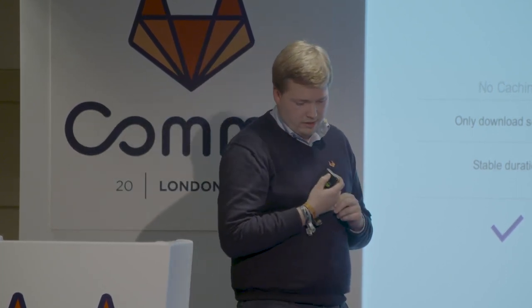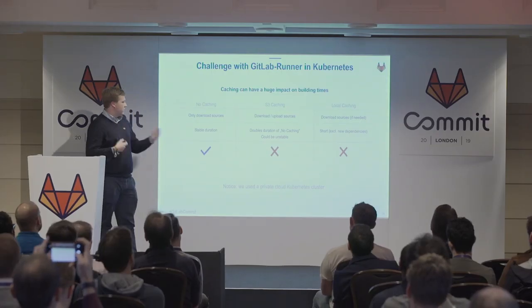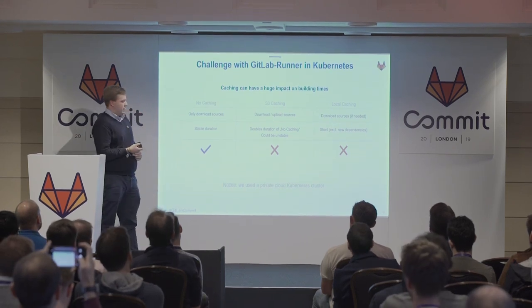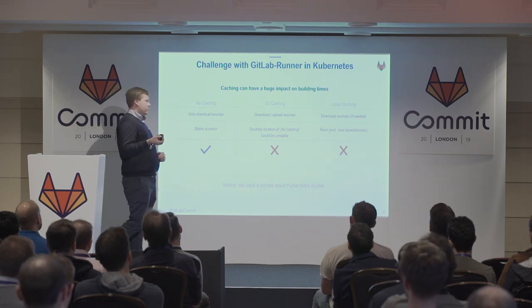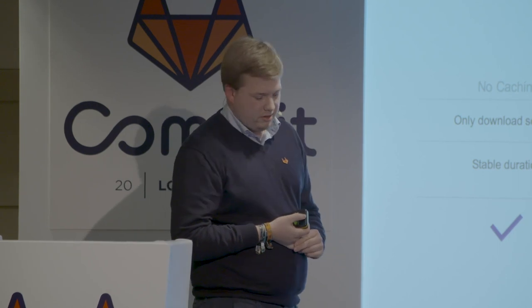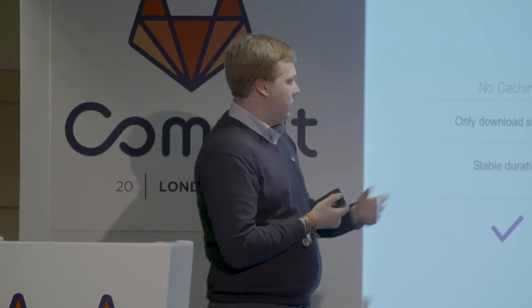We thought the build duration wasn't good enough, so we wanted to speed up our build time. We tried out S3 caching by default. We figured out it was downloading and uploading the sources, which literally doubled our duration. We also found that the upload of sources could fail — sometimes we had 30 minutes waiting until sources were uploaded. This was not an option for us.